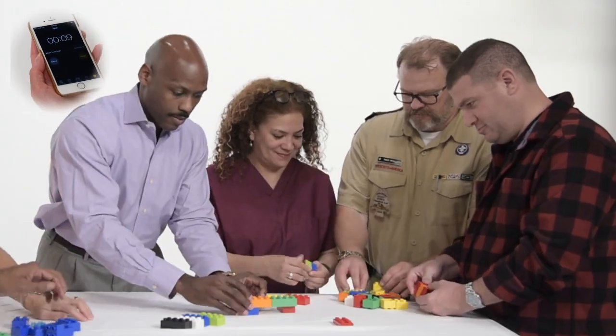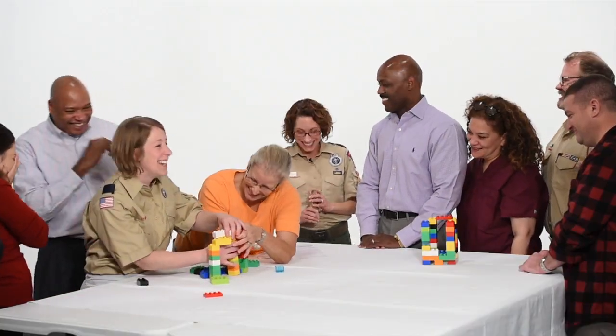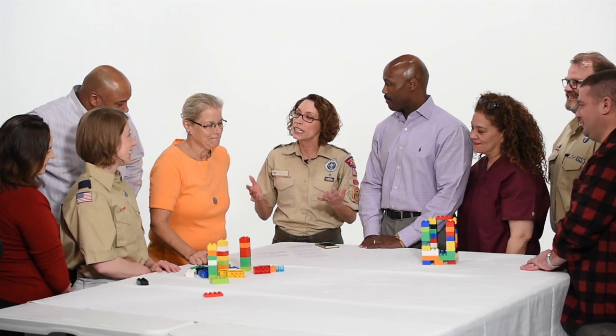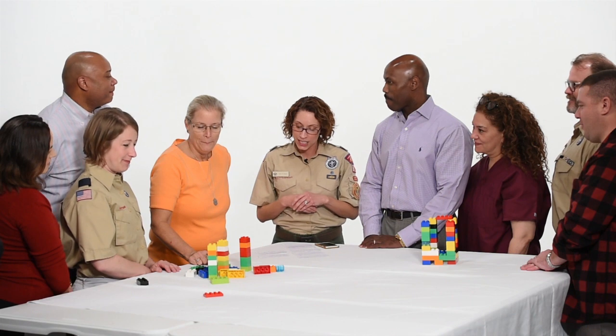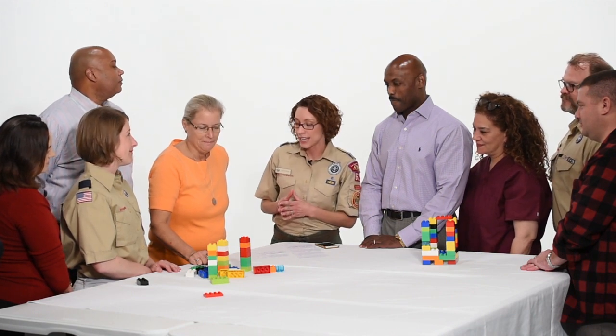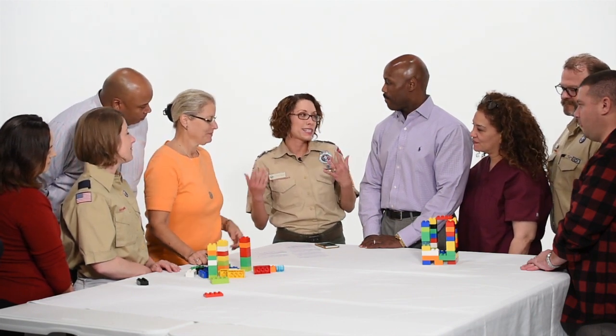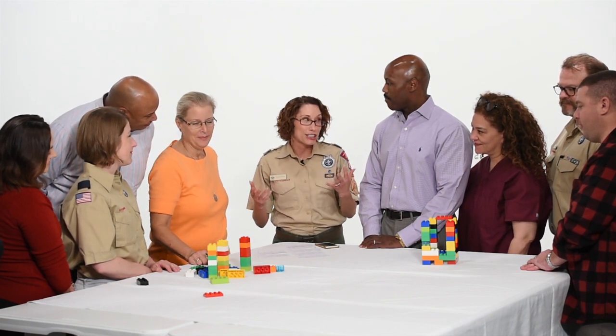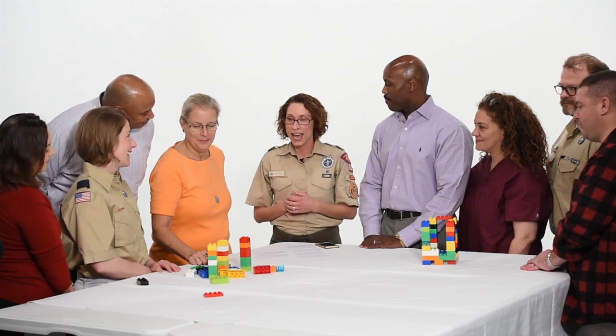Time is up, hands down. As you can see, these teams solved their problems in unique and different ways. Working as a team provides lots of opportunities to practice many points of the Scout law. These teams today really helped show that they were working together in a friendly, courteous, and cheerful way. Thank you.